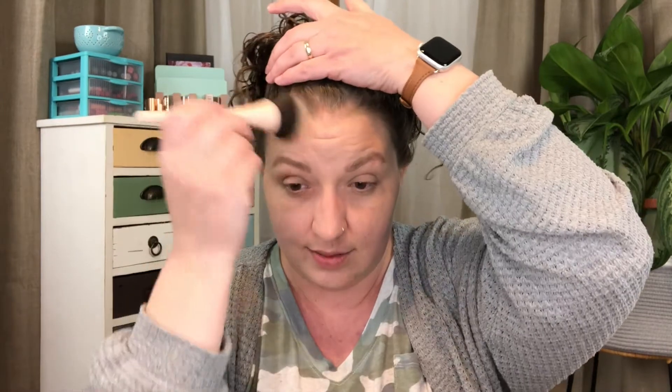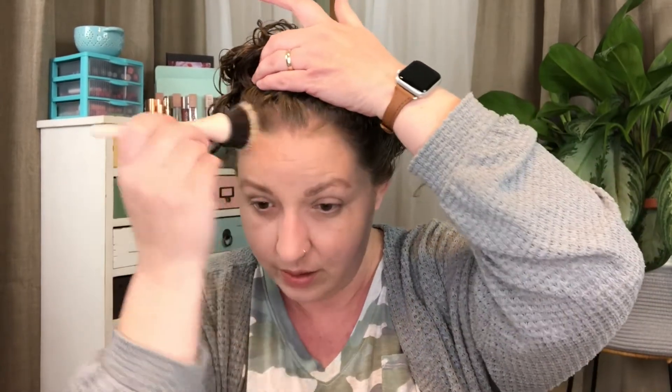I'm going to mostly speed through complexion because I really want to focus on the fun green eyeshadows I have pulled for today. I'm starting off by bronzing with Take Home the Bronze from The Balm — this is in my 21 Pans in 2021. It's just a matte bronzer and I'm quickly bronzing up my face as I normally would.